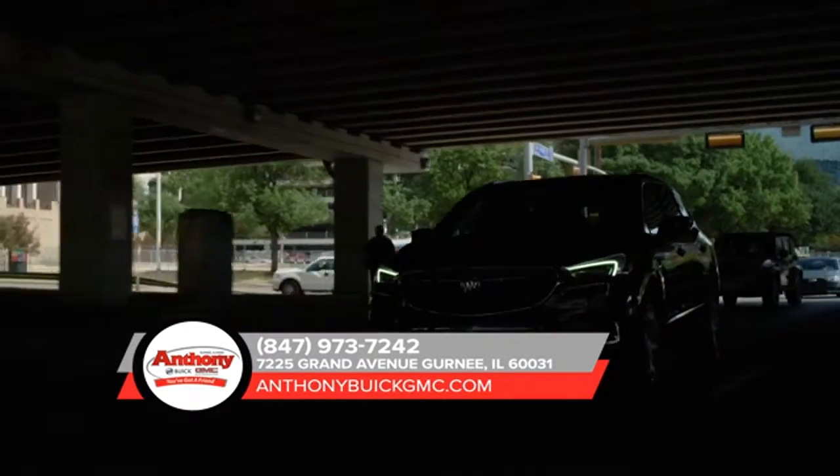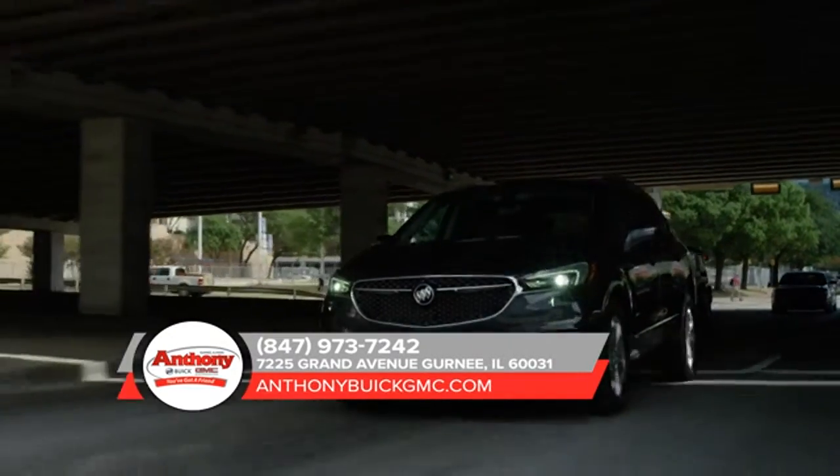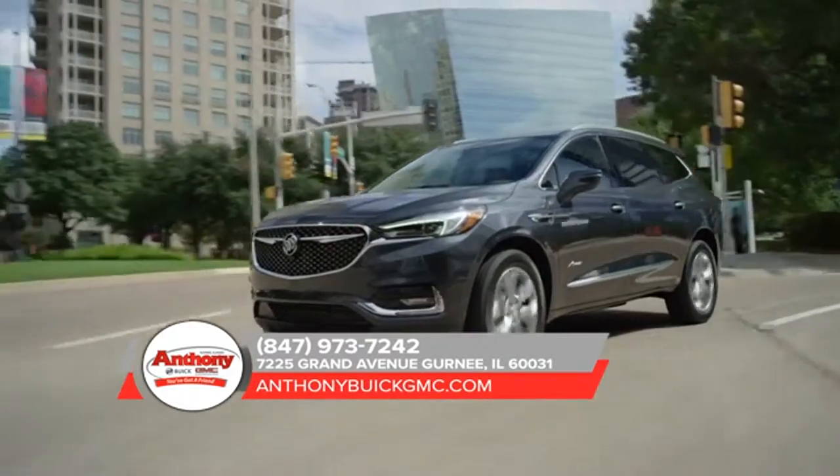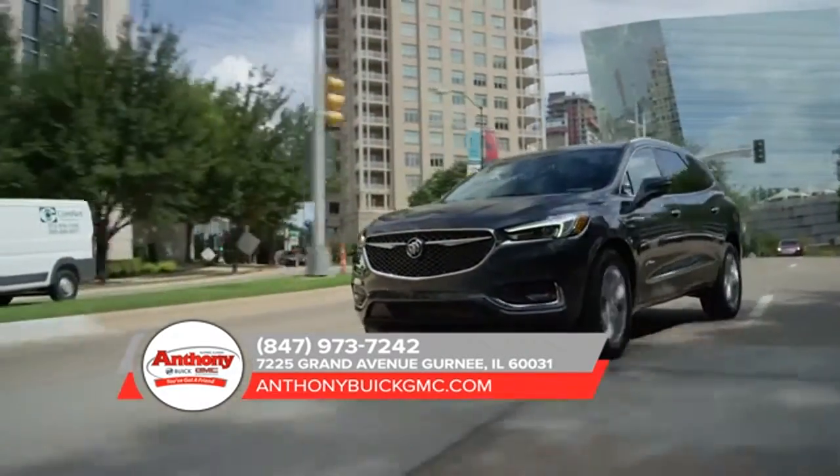Buick Enclave midsize luxury SUV is a sleek, sculptural beauty. With its winged headlamps, signature front grille, and other striking features, wherever you go you'll arrive in style.